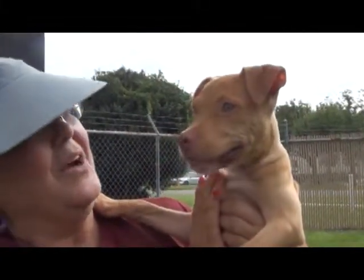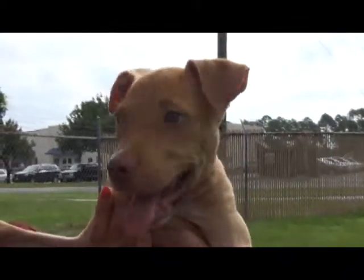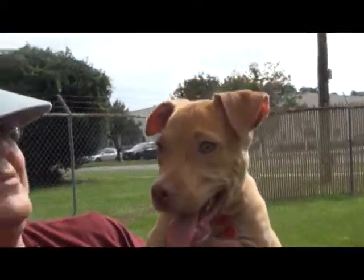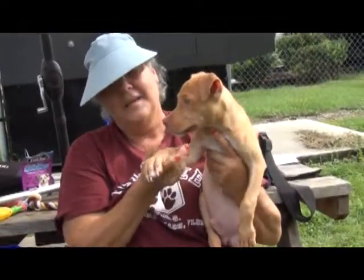What kind of breed do you think, Susan? Oh, he's just a big mix of a lot of different things. He might have some lab in him, some boxer in him, some bulldog in him — maybe even some hound. It's hard to say, but he's probably a mix of all that. He's just beautiful.